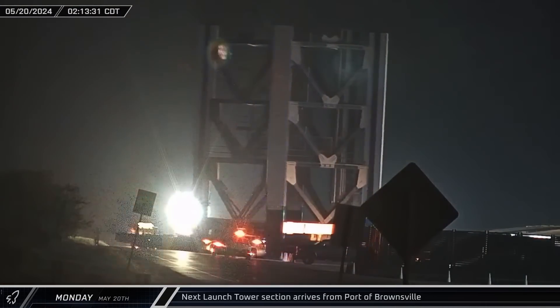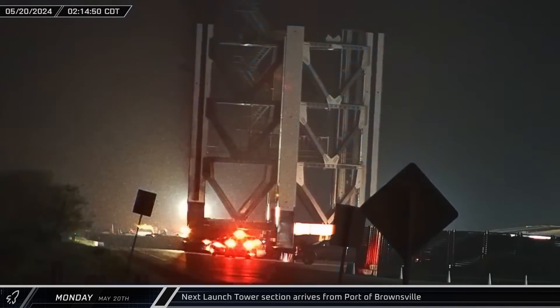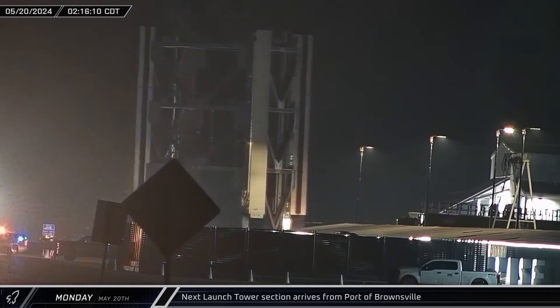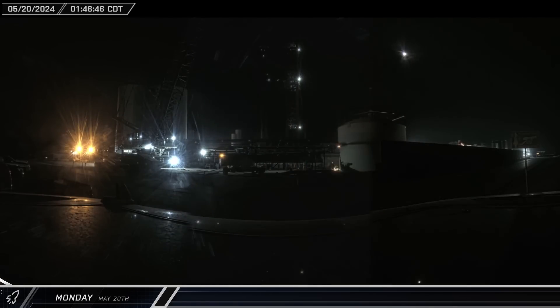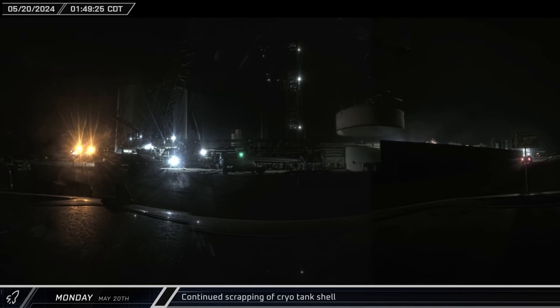Overnight Sunday and into Monday, another tower section was delivered to Starbase from the port of Brownsville. This appears to be the first section from the new launch tower, and it was eventually parked with the others at the Sanchez site. Meanwhile, back down at the launch site, yet another section of the cryoshell was cut free, and once the remaining cap and top rings were set on the ground, the crane was detached from the shell remnants.